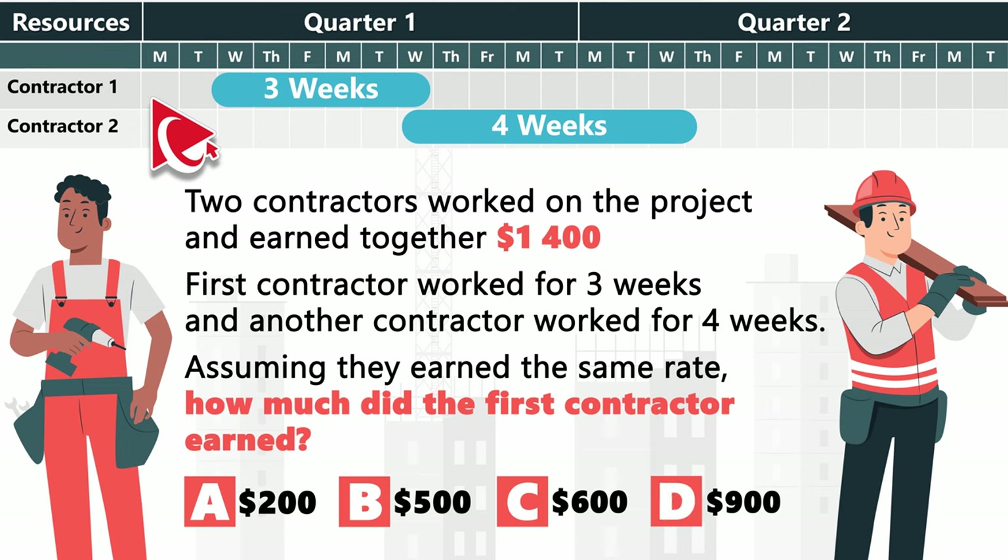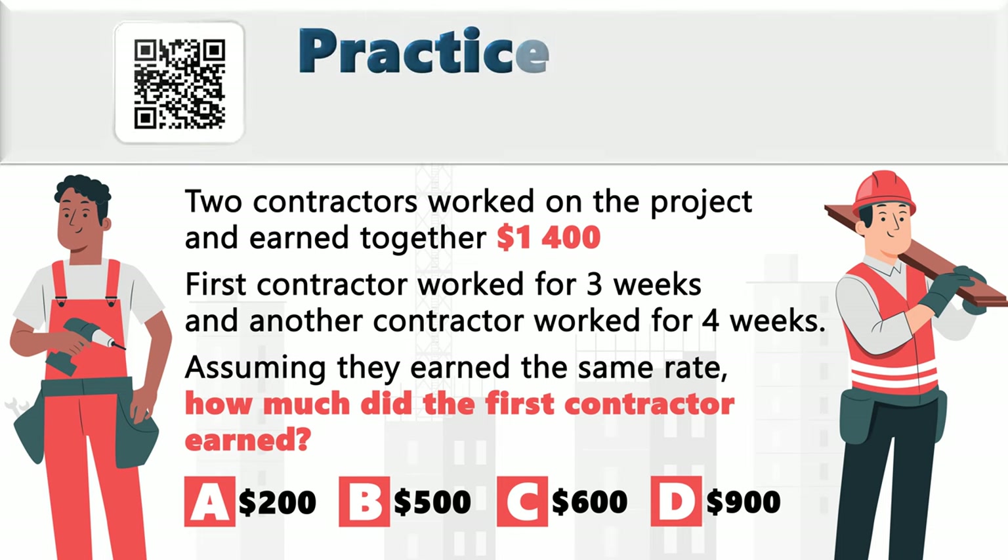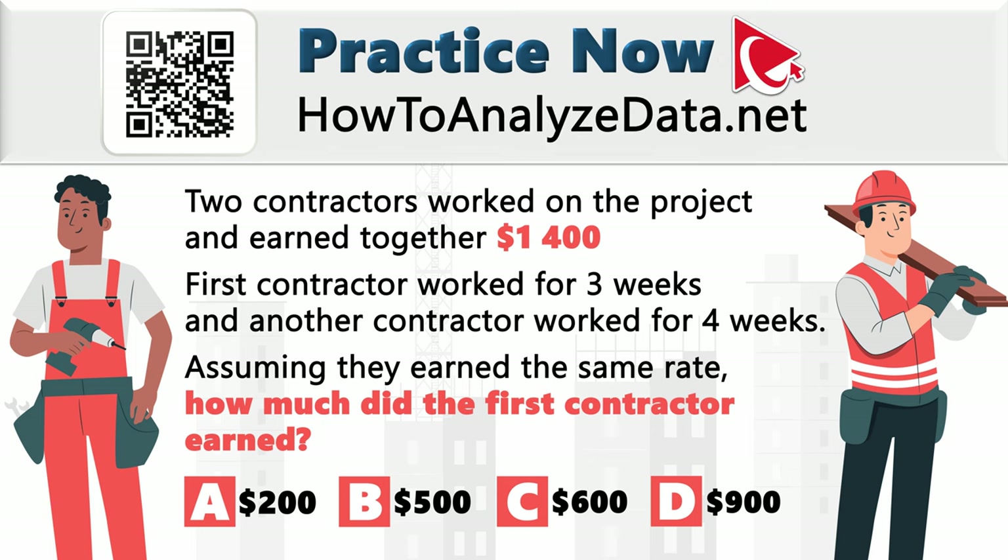This problem is much easier than managing three contractors to install a light bulb. Whether you're a current subscriber actively tackling questions or someone considering a subscription, I have complete faith in your ability to solve this challenge. Grant yourself sufficient time for contemplation.